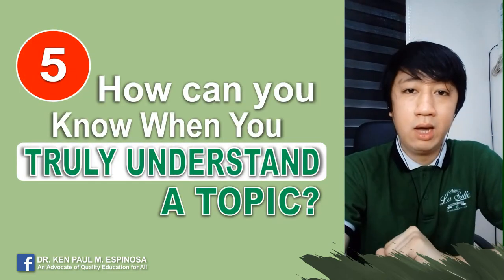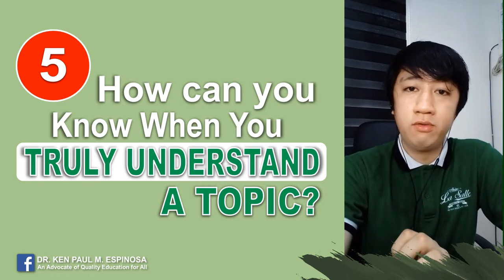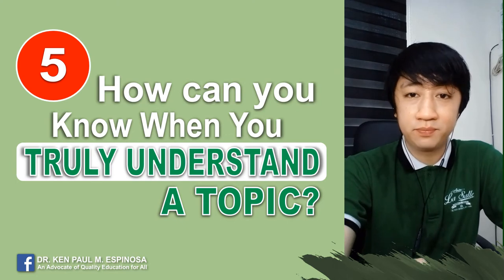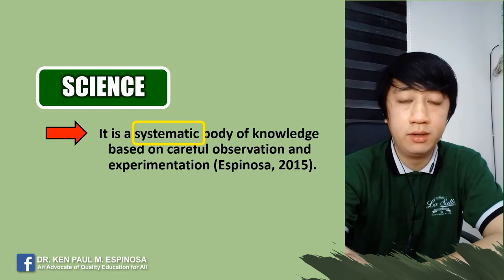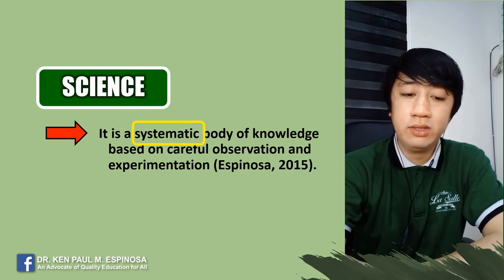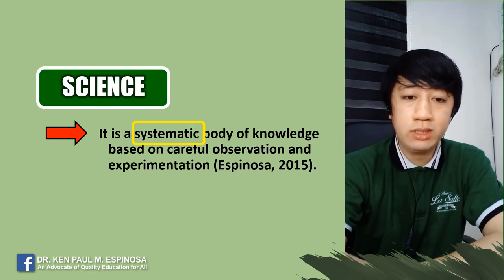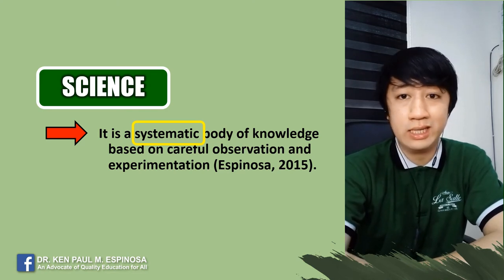Tip number five: how can you know when you truly understand a topic? The best way is if you can explain it using your own words and provide examples. For example, science — science is a systematic body of knowledge based on careful observation and experimentation. If you cannot understand the word 'systematic,' you'll have a hard time understanding what science is, and there is a high probability you'll just memorize it without understanding.